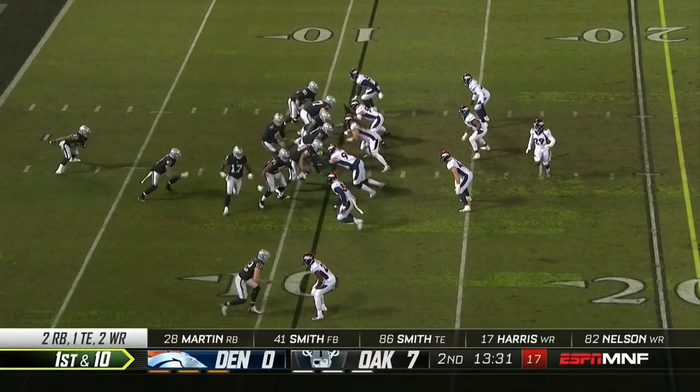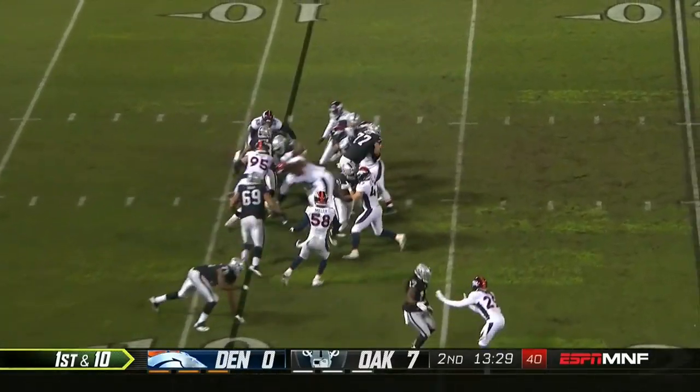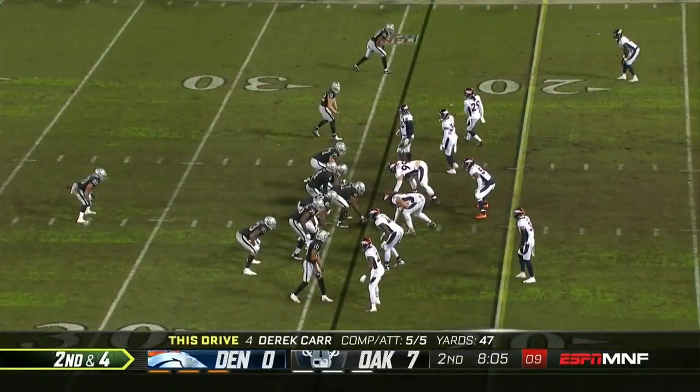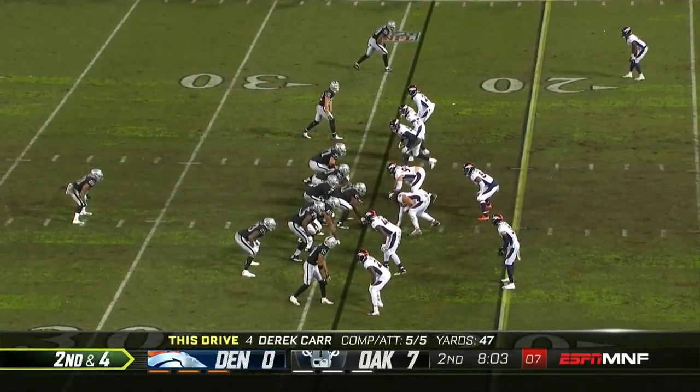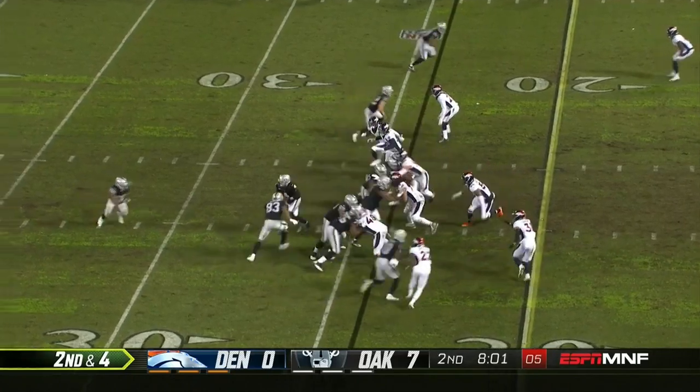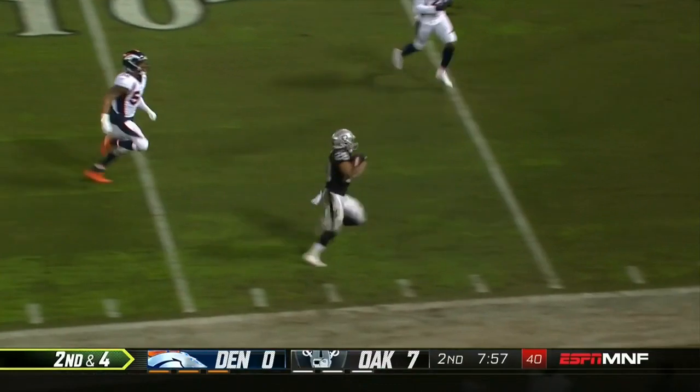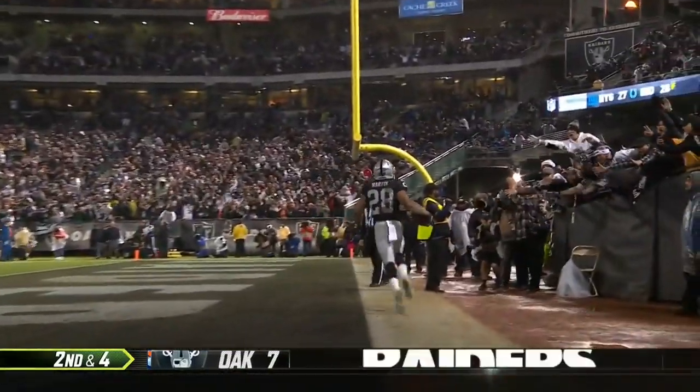The one yard line, two yard line — that 99-yard run here as Martin goes ahead. We're seeing the pump fake. Return protection hasn't been good; he's got to get it out of his hands and he's taking the check down. Take some shots there — second for Martin, nobody was there on the right side as he easily makes his way.